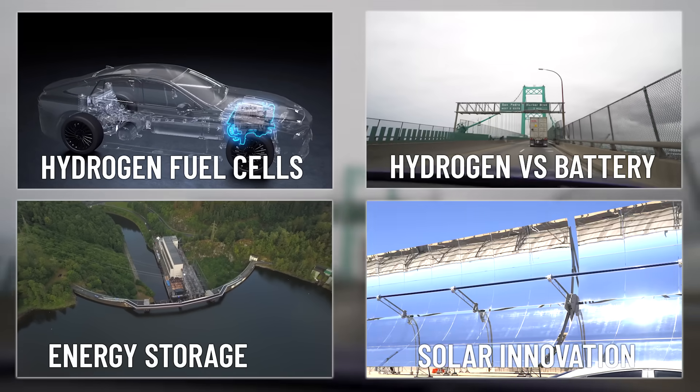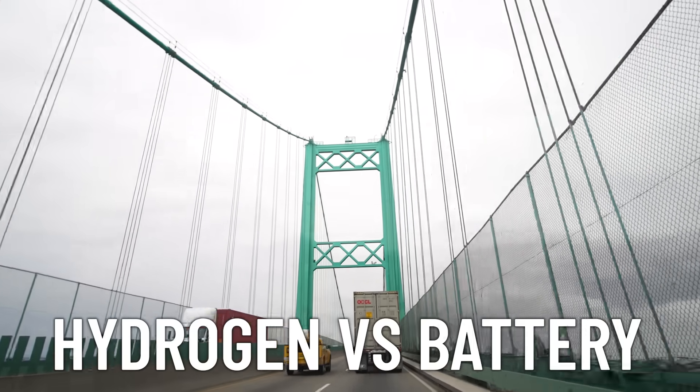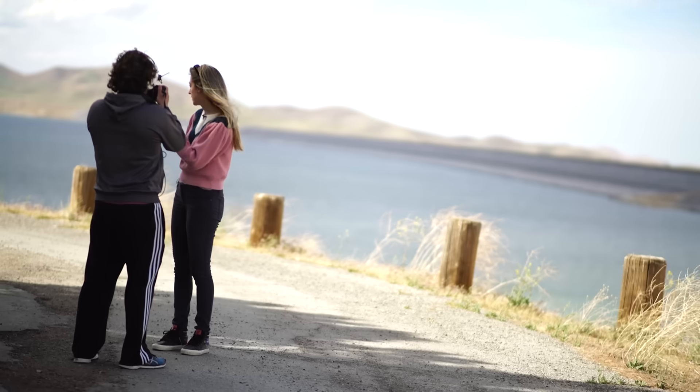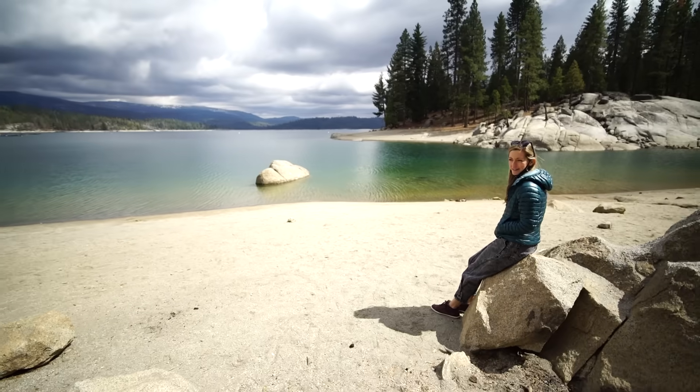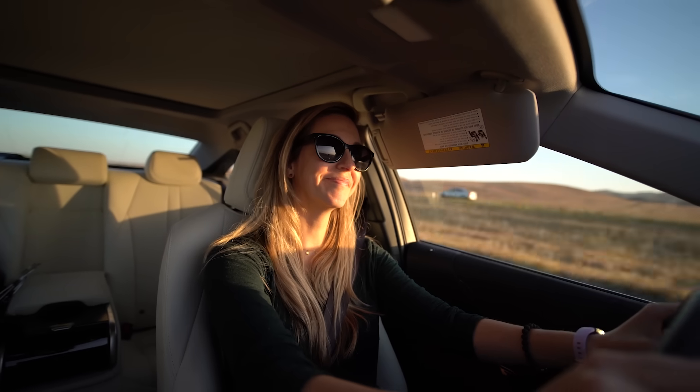This video is about hydrogen in transportation, and specifically we're going to compare battery electric vehicles to hydrogen. I care about the environment, but the way that you show you care is you learn. And so I went and did that.